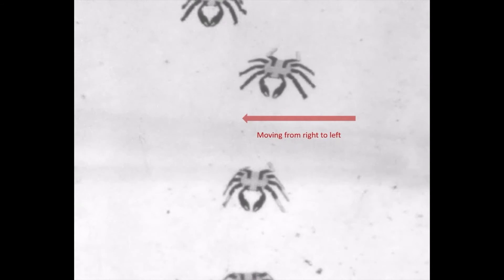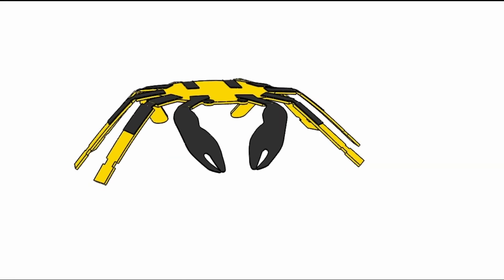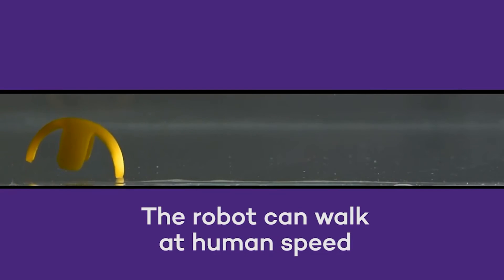Using these methods, the researchers claim they can create walking robots of practically any size and form. They have already created different iterations that resemble inchworms, crickets, and beetles.